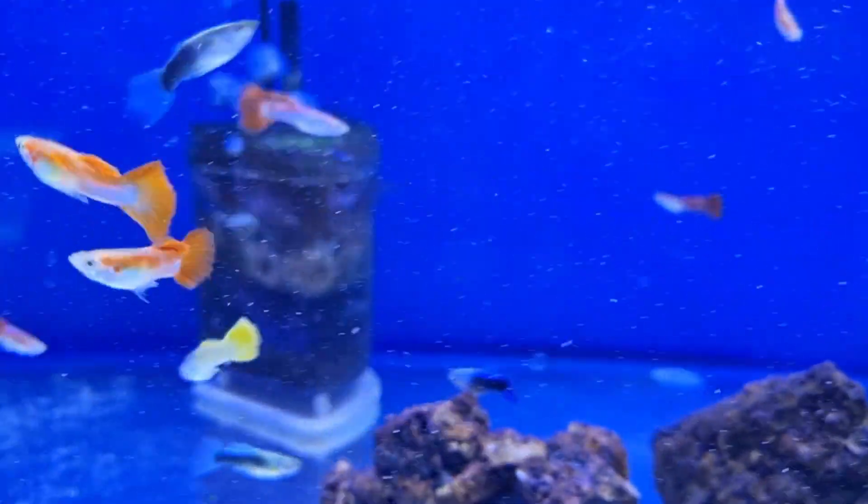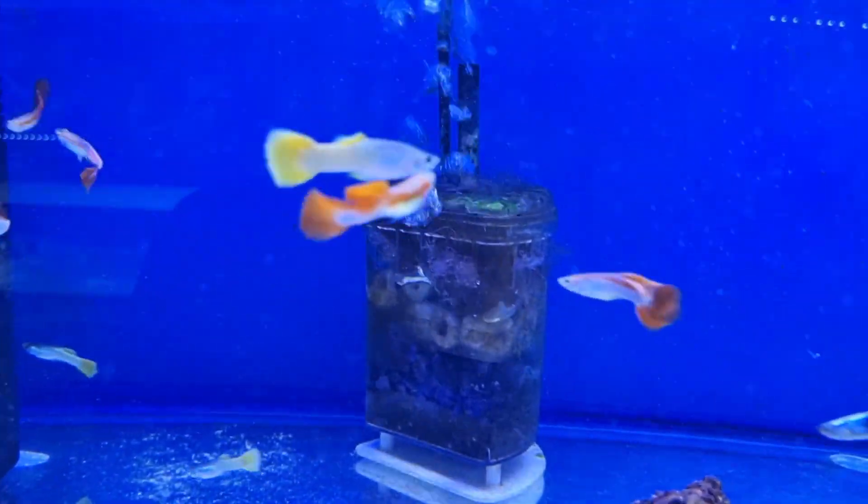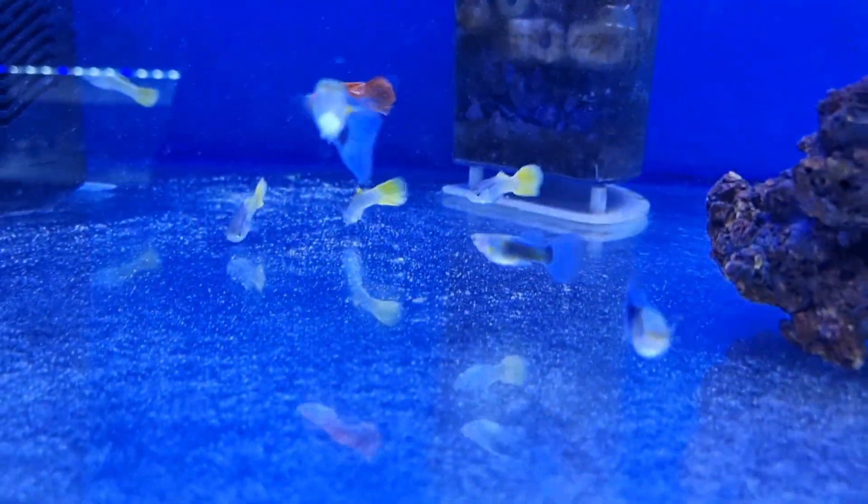Also available are some of the guppies from last week — they're doing quite well. We have the yellows, the reds and the blues.